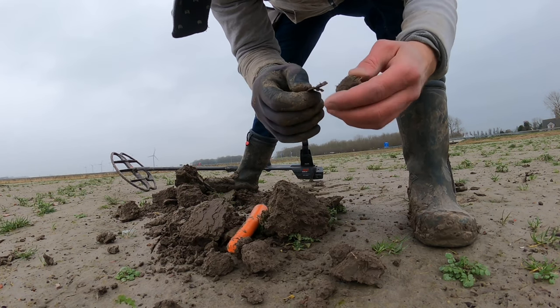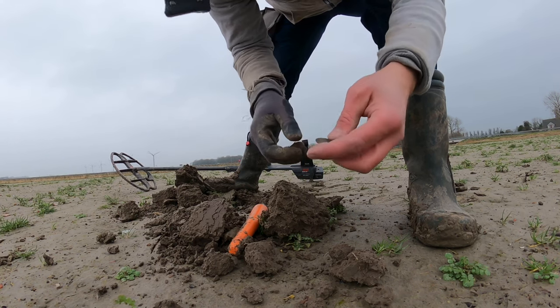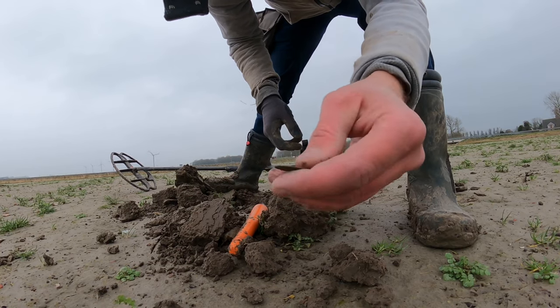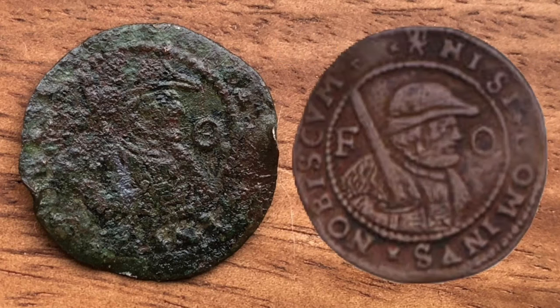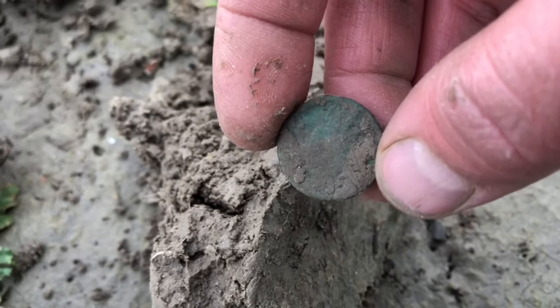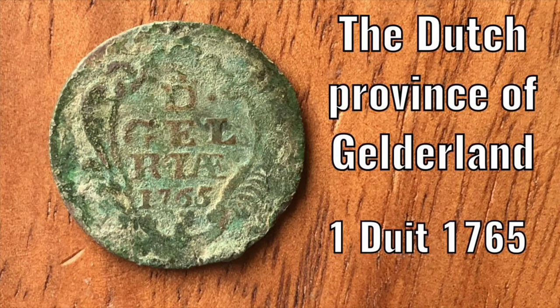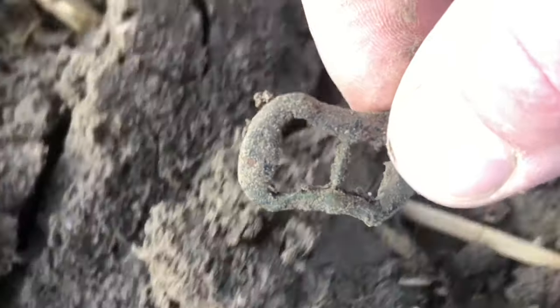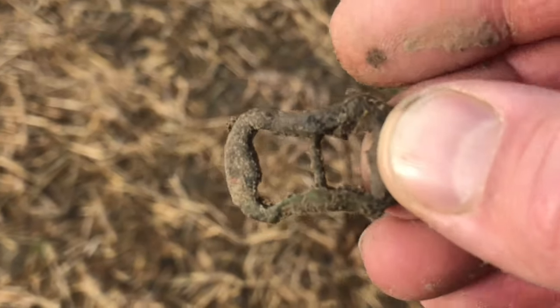Yes! A big coin. Just found this coin — looks nice and green. Let's clean it at home. Just found a nice buckle, 17th century.